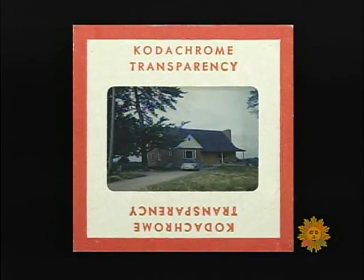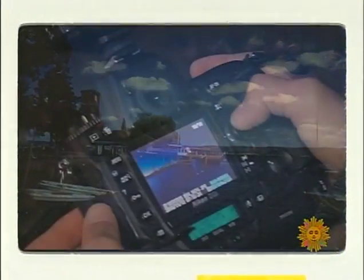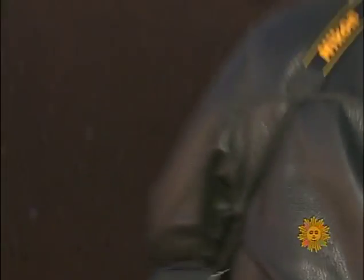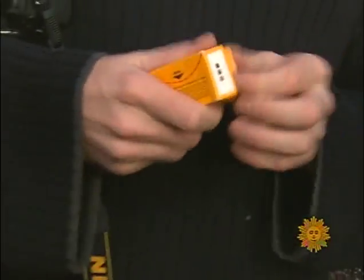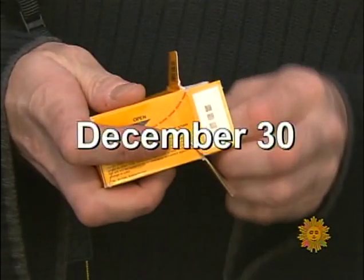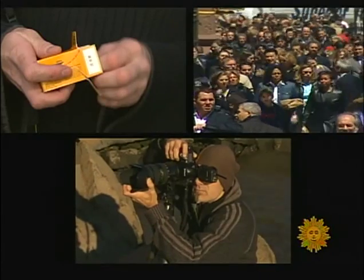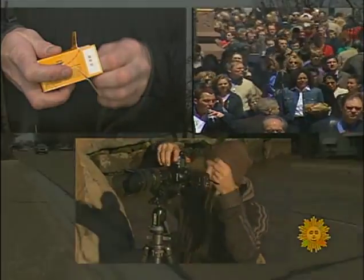You remember the times of your life. But technology caught up to Kodachrome. In a digital world, there was no longer enough demand for Kodak to keep making the film. And even if you have a roll squirreled away, after this coming Friday, December 30th, you won't be able to get it developed.